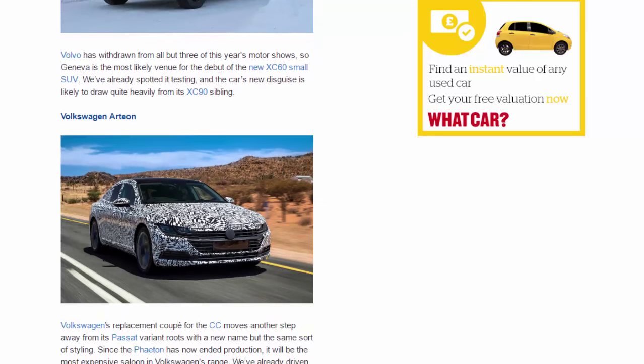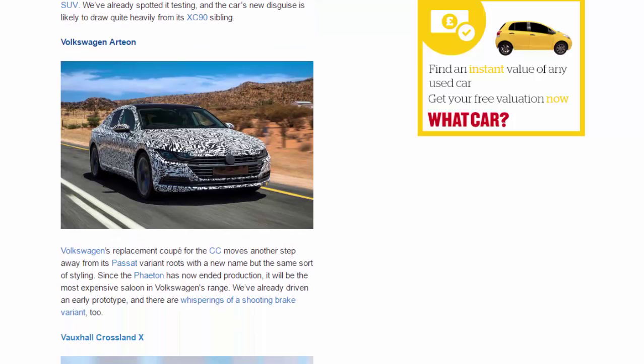Volkswagen Arteon. Volkswagen's replacement coupe for the CC moves another step away from its Passat variant roots with a new name but the same sort of styling. Since the Phaeton has now ended production, it will be the most expensive saloon in Volkswagen's range. We've already driven an early prototype, and there are whisperings of a shooting-brake variant, too.